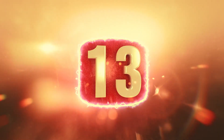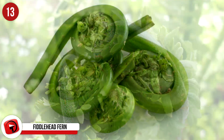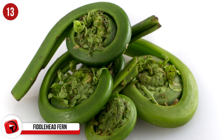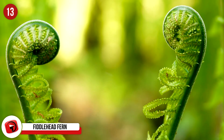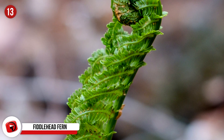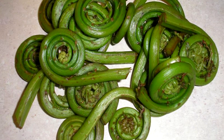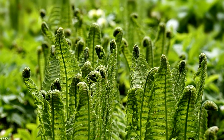13. Fiddlehead Fern. These are some interesting looking little things, and guess what — they're just the furled fronds of a younger fern plant that is harvested and eaten as a vegetable. They're collected early on in the season so that the frond hasn't had time to open up yet and reach its full height. If they were left on the plant for the entirety of growth, each of the little fiddleheads would unroll and open up into a new frond.